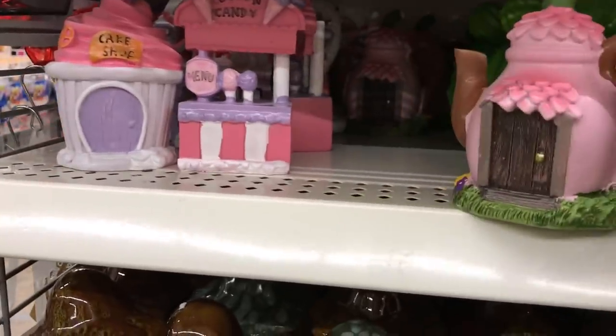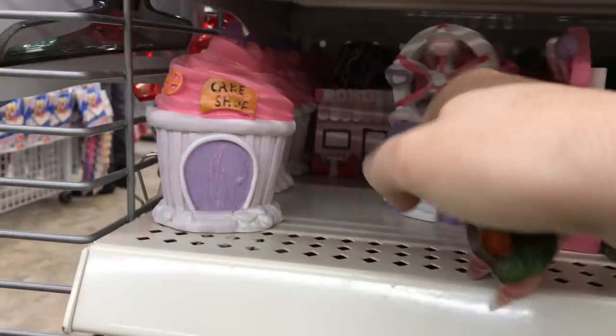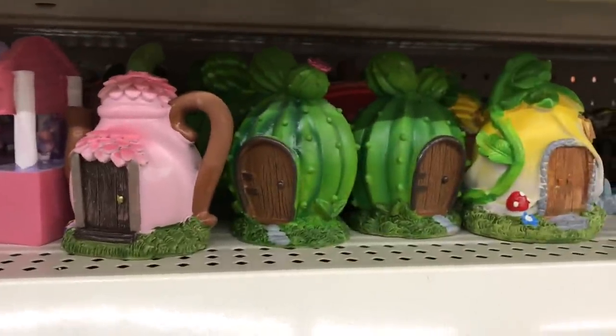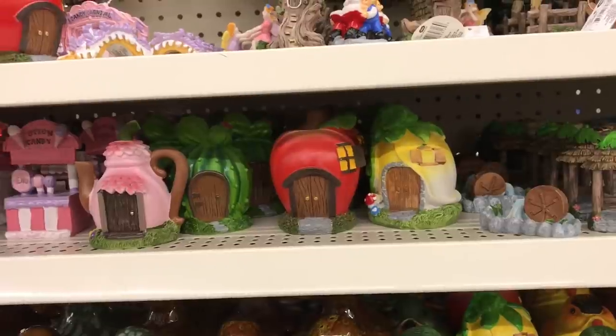About a month ago I shared all the little tiny fairy garden items they had — a little ferris wheel, a little donut shop — and I put them in my trinket display in my craft room. I saw this teapot and thought I need to have it now. It doesn't really go with the candy land theme, but the pink color and the design is just so darn cute. They also have little apples and a little yellow house. Do you guys make fairy gardens or just collect them for little staging?